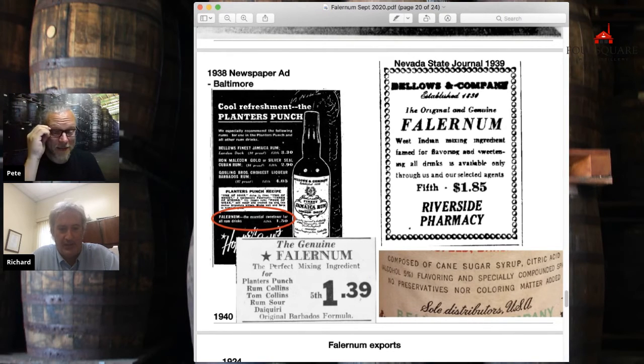If we look at this 1940 ad: 'the genuine Falernum,' 'original Barbados formula' — but this is not Barbados Falernum. This is somebody mimicking it. If you look at the brand: composed of cane sugar syrup, citric acid — which is not legit, but I know why it was done, it was an American flavor enhancer — alcohol only 5%, and notice: no more rum. Rum's gone. Flavoring specially compounded, no preservatives or colored matter. So we can see how we've gone from the real thing in the 30s to the mimic thing by the 40s.